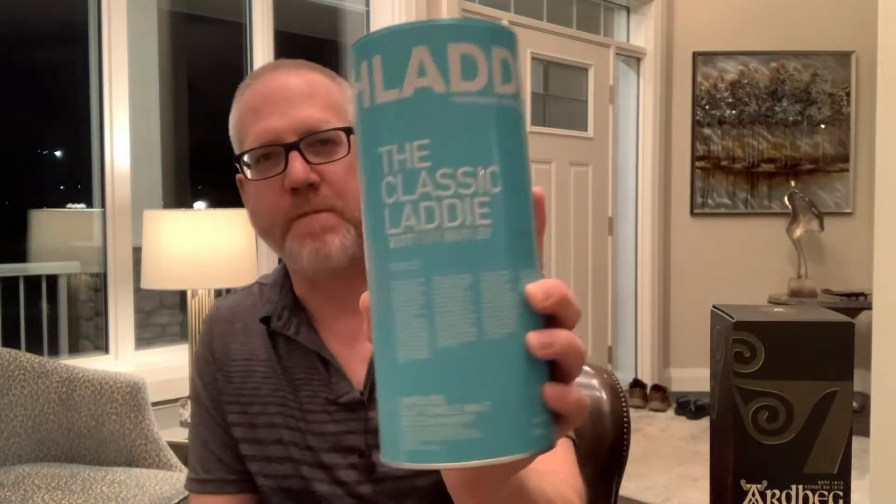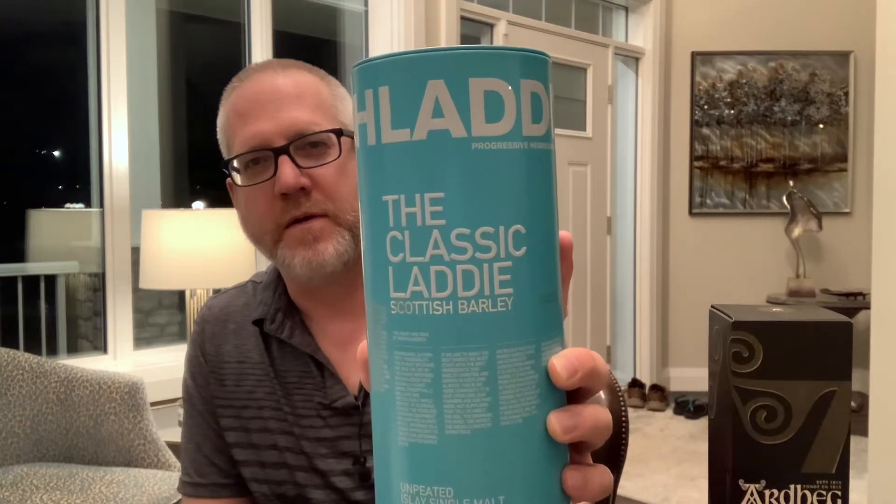The Classic Laddie Scottish Barley — the unpeated Islay single malt Scotch whisky. Kind of a good memory on this one. I bought it this last summer on vacation in Canmore, Alberta, and we found this one and enjoyed it on our deck in our hotel room. It was awesome.